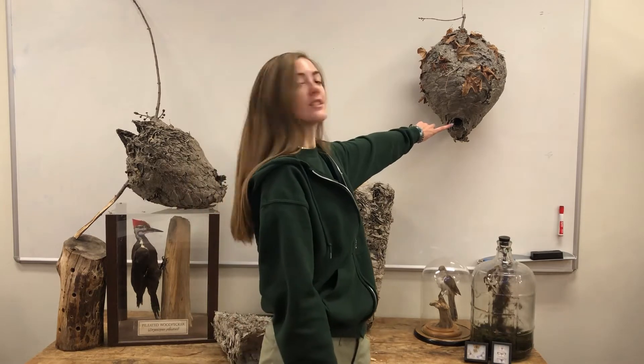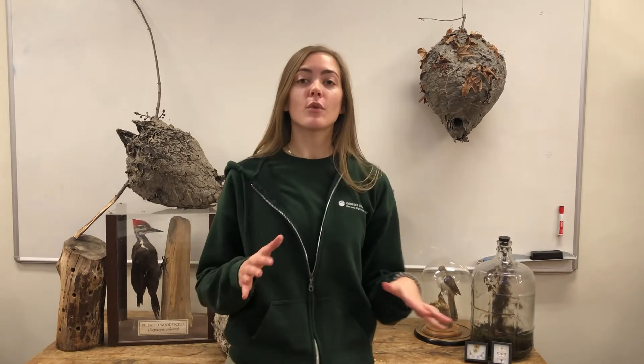Some paper wasps will even sit around the opening of the nest and fan their wings really fast in order to circulate air throughout the nest to make sure that the wasps wandering around inside don't get too hot.